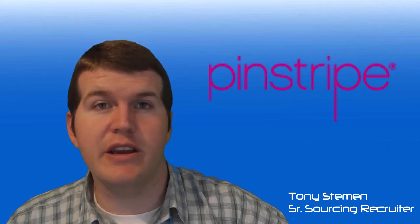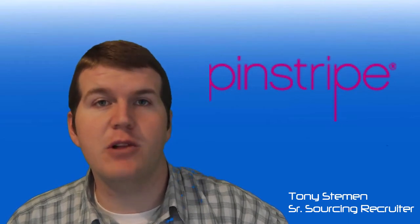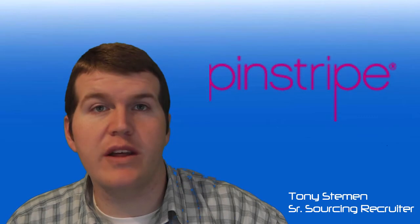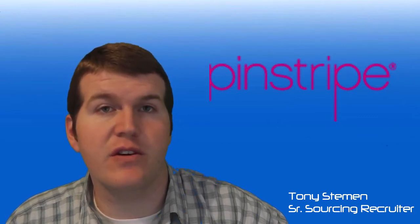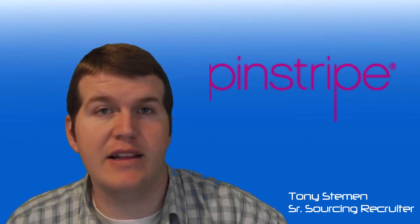Hey recruiters out there, Tony Steeman here, Senior Sourcing Recruiter with Pinstripe Talent. Today in this video blog I want to talk to you about sourcing. More and more organizations are wanting their recruiters to come in with a sourcing background or some sourcing certifications or training in their past work history. It's a very important and highly toutable skill in the market of recruiting today.